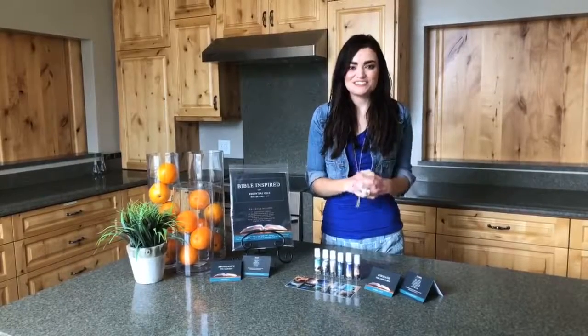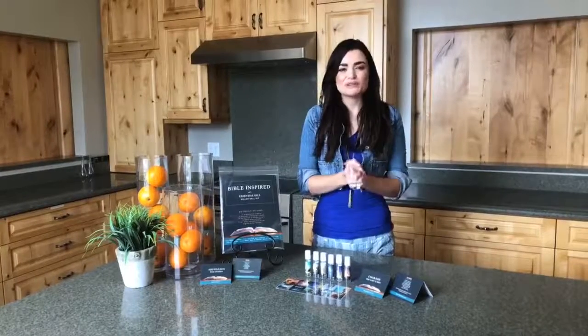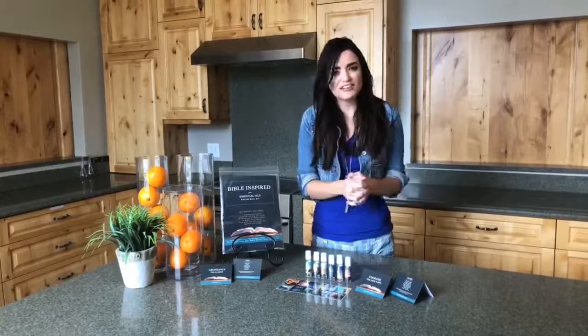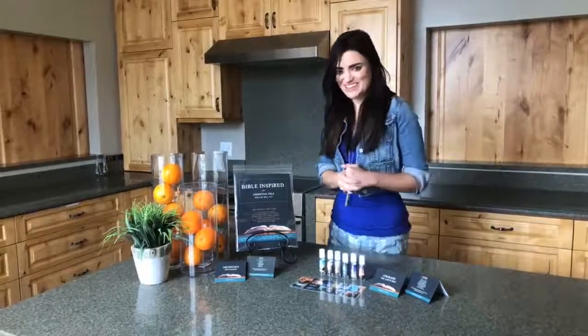Hey guys, welcome back to another Live Feature Friday here at Oil Life. As always, I'm your host, Heidi, and this week we're going to delve deeper into our spiritual health by discussing our Bible-inspired roller bottle kit. Try to say that five times fast.